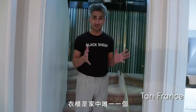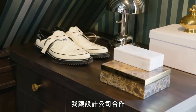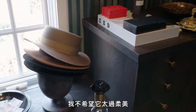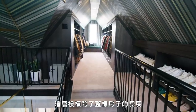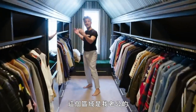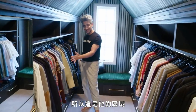The closet is the only space of the house that I didn't design myself completely. I worked with this design company to create a closet that felt very much me. I didn't want it to be too feminine, and I didn't want it to be too masculine. I wanted it to feel like a really good balance, and so this is what we achieved. This floor runs the whole length of the house. This section here is my husband's — he doesn't have a lot of clothes, so this is his section.